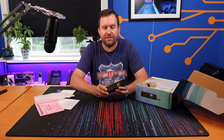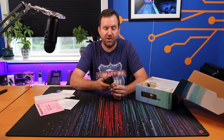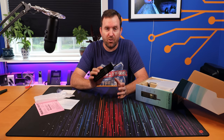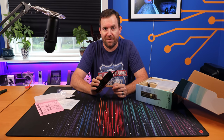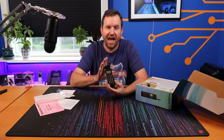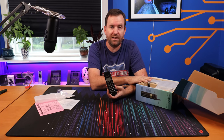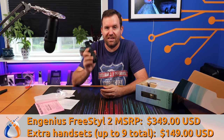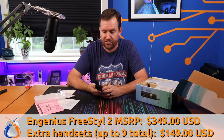Beautiful. Now I talked about this being good for like a construction site, but keep in mind these are not rugged phones meant to be outdoors, so if you did have this on a construction site you'd want to keep it relatively protected from inclement weather. Speaking of these handsets, you can have up to nine of them on a single base station. The MSRP on the base station is $349, and I'll put the individual handset price on the bottom of the screen.